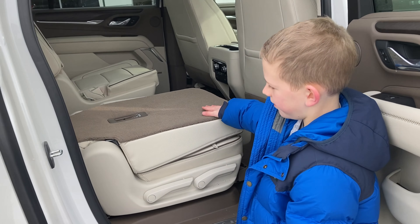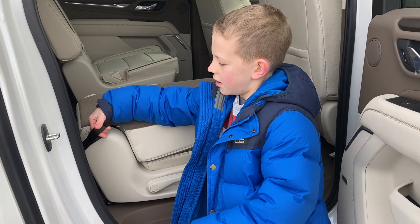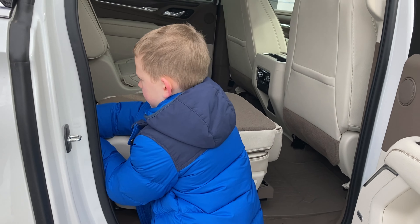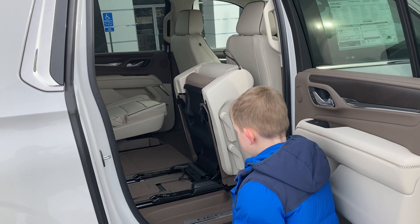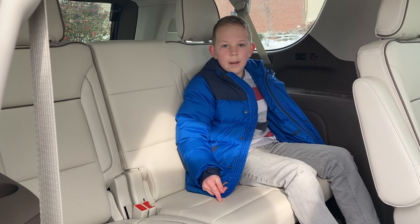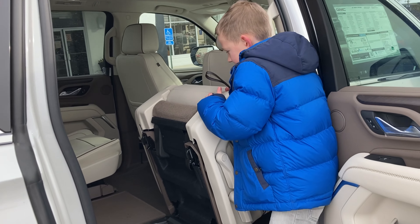For the seat-two fold, all you do is pull up that lever and then the base of the seat comes down. Come back here and pull up — there we go. And while you have that down, it's another way to get into the third row really easily.